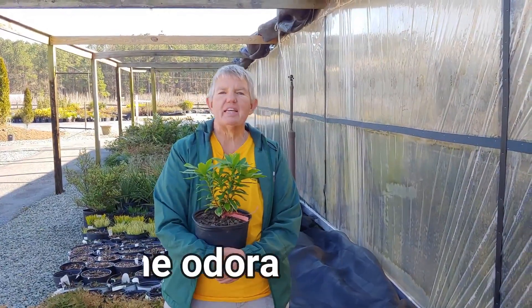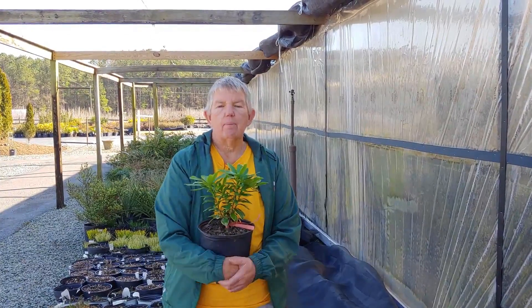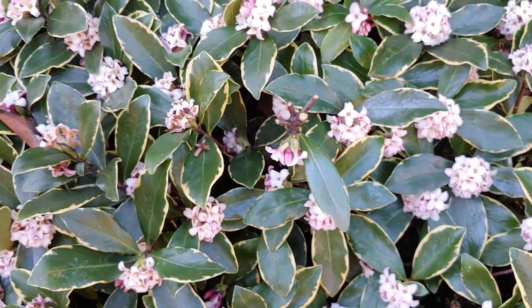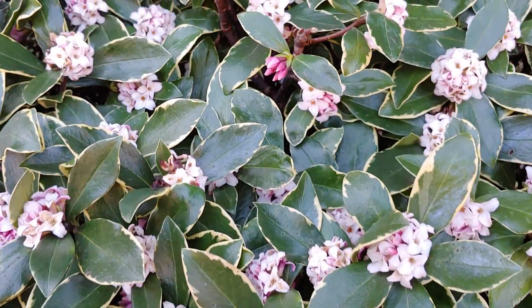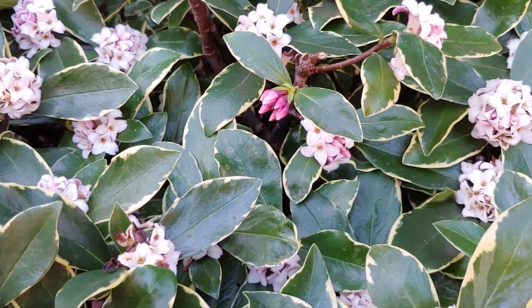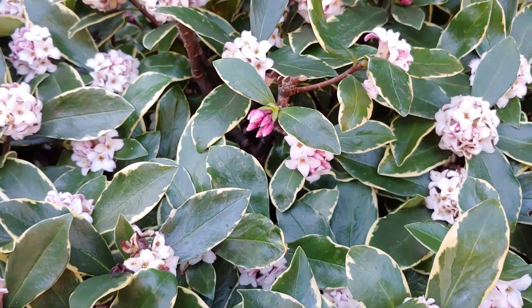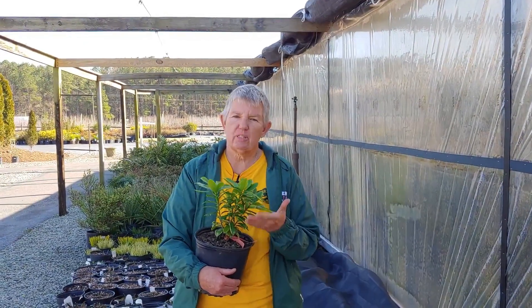In my arms I'm holding a Daphne odora. It's just a baby, but when it's mature it will be about three feet tall, about four feet wide. They get a lovely pink and white flower that has an absolutely wonderful fragrance to it. Their bloom time is February, March — so coming up at the end of winter. This is a lovely plant that you would want to plant in the shade, but a perfect specimen for your yard.